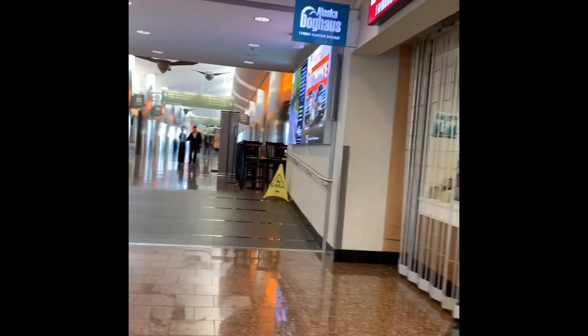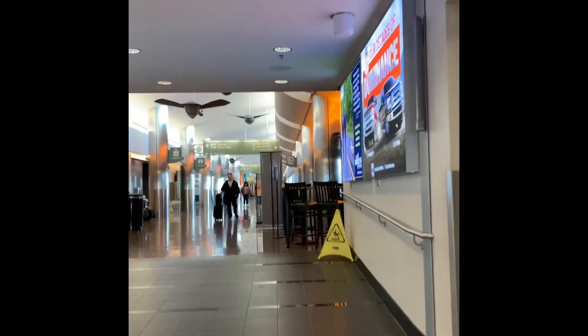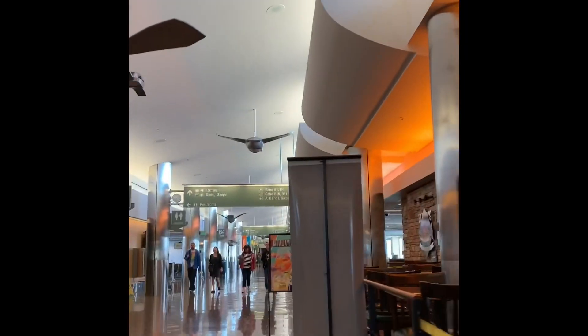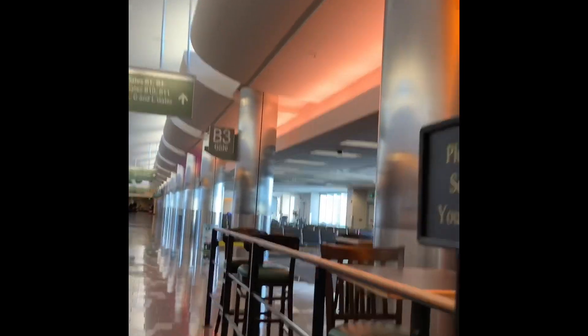This is the end of the concourse. Mostly it's just going to be your JetBlue, Delta Airlines, United Airlines, American Airlines, U.S. Airways, and such through here.